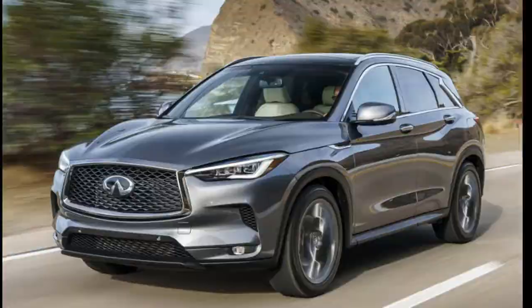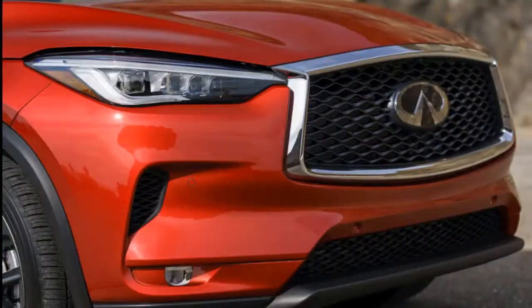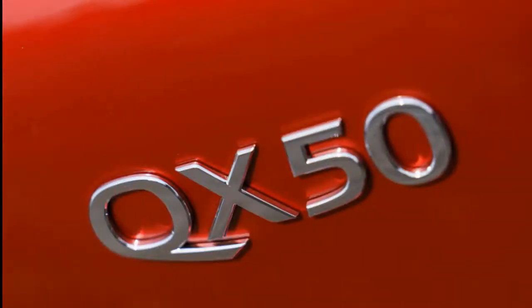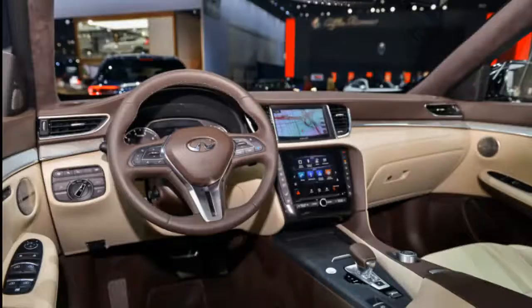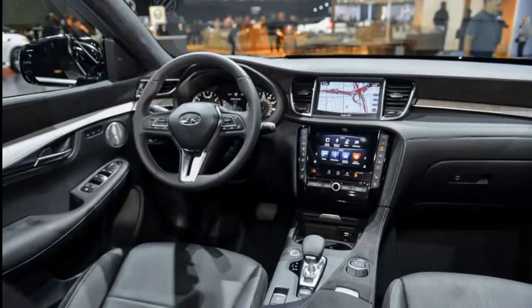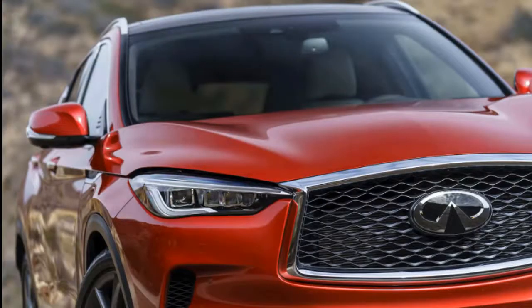Fuel Economy: The 2019 Infiniti QX50 improves its fuel efficiency 30% above the outgoing model. Numbers alone don't tell the full tale. The EPA rates the all-wheel-drive QX50 at 24 mpg city, 30 highway, 26 combined — good enough for a 5 out of 10 on our fuel economy scale, but not good enough to stop reading. That's because the figures represent a 30% improvement over the outgoing model, which was rated at 20 mpg combined. The 2019 version is barely lighter, just as big, and nearly as quick. The new QX50 swaps in an innovative powertrain that transforms the engine based on driving conditions, with results evidenced by the numbers returned on the EPA's tests. Opt for front-wheel drive and the QX50 does marginally better: 24 city, 31 highway, 27 combined mpg.